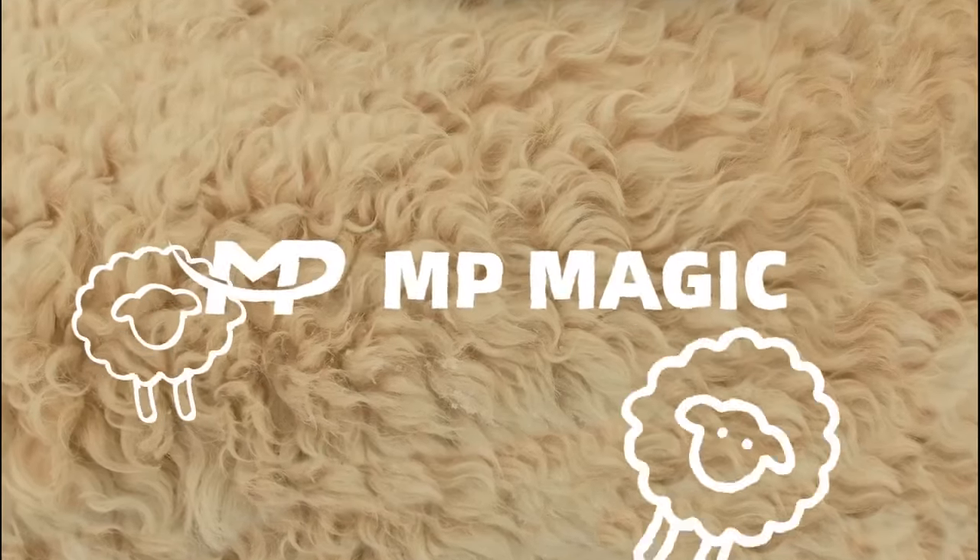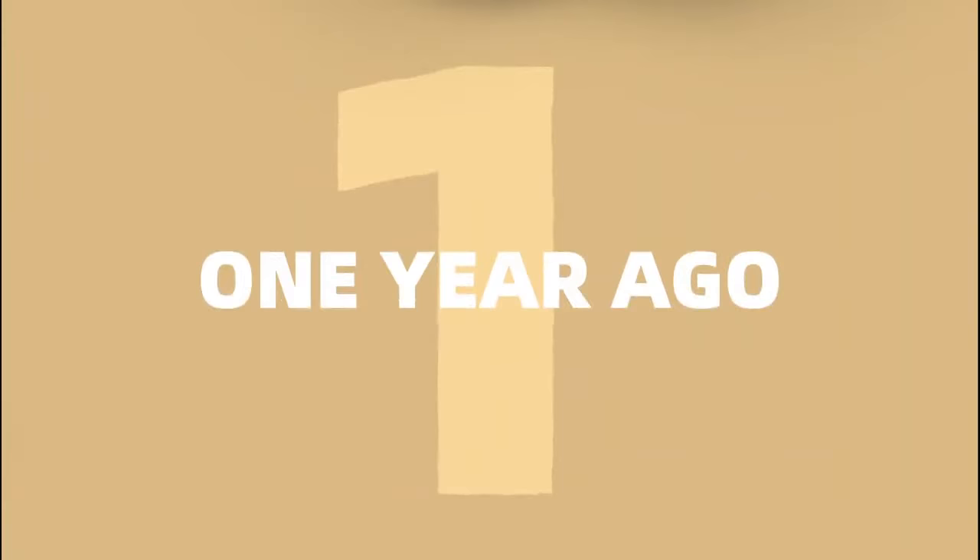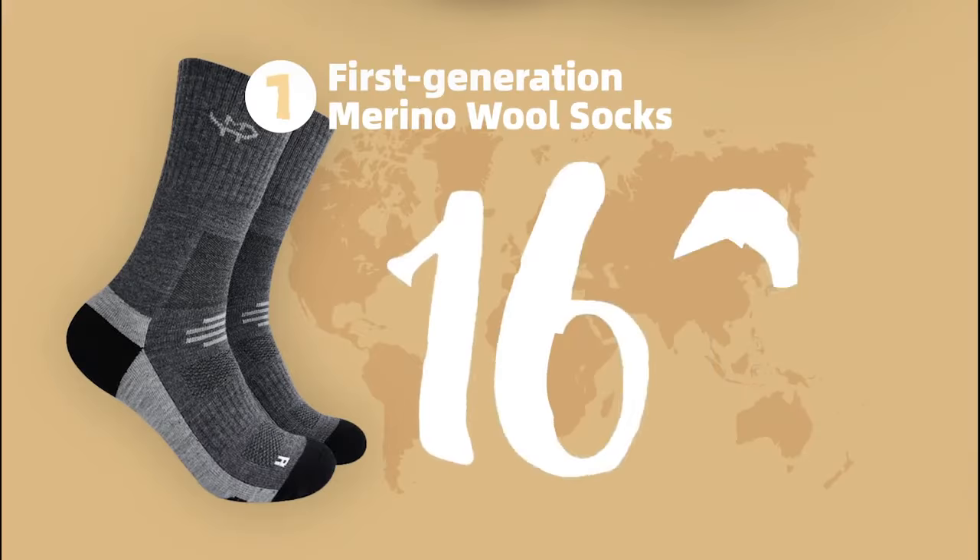Why should we choose the new MP Magic Merino Wool Socks? One year ago, the first generation of Merino wool socks was launched and sold to over 160 countries. Feedback from customers and media was incredible.